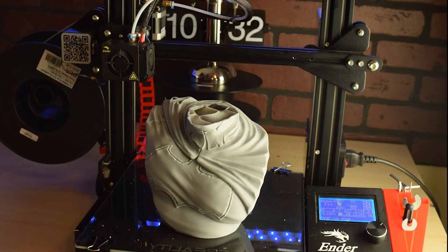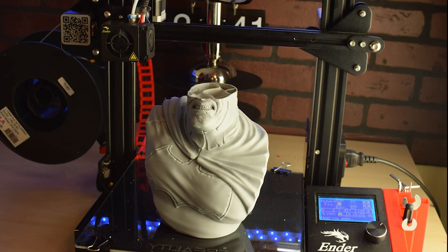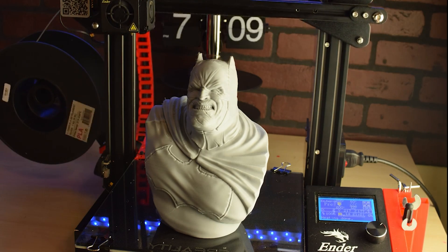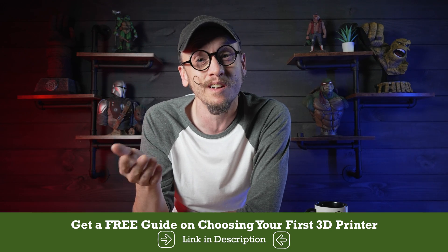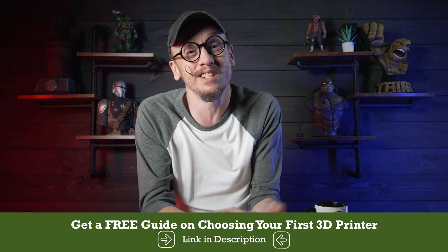So why do I even tell you this? Because I want you to know that I'm talking from a place of experience. And while I'm sure the haters are going to say I'm biased or a fanboy, I believe my years of experience with these machines puts me in a position where I can also give you reasons why the Ender 3 might not be for you. So the real question is: has the Ender 3 evolved enough to stay relevant as a beginner-friendly 3D printer, or are there just better options out there for newbies?